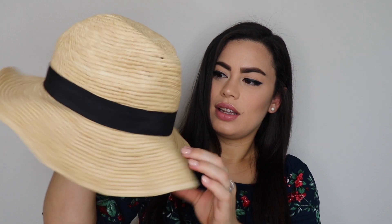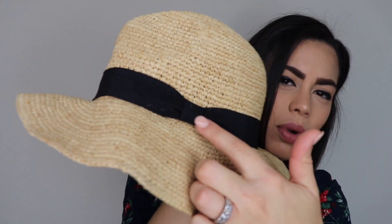From Forever 21, I got this cute little hat — it's kind of like a fedora. It has like a bow or a knot on it. This is super cute to go to the beach or just go to the parks. I love how it looks. I've been wanting one of these hats for a long time, and now that I finally got it I'm like, oh my god, I'm gonna use this all the time!